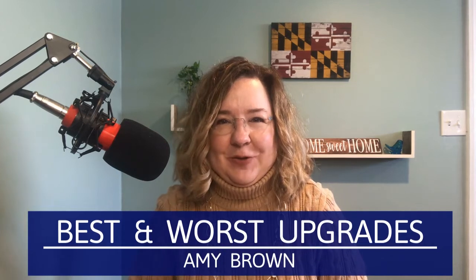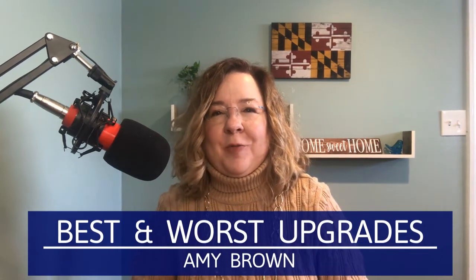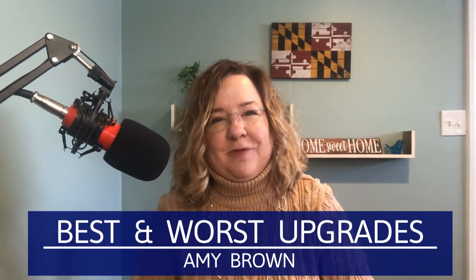Are you building a new construction home and not sure what are the best upgrades and the worst upgrades? This video is for you. Hi, my name is Amy Brown. I'm a Realtor with the legal team of Long & Foster. Let's get right into it. Some upgrades in new construction add value and some upgrades do not.